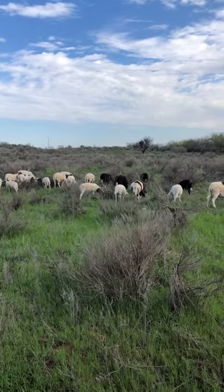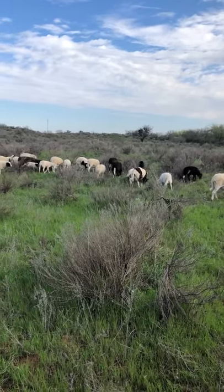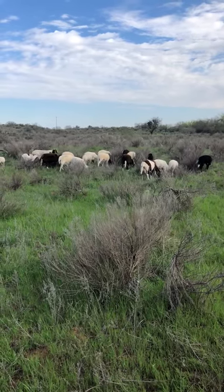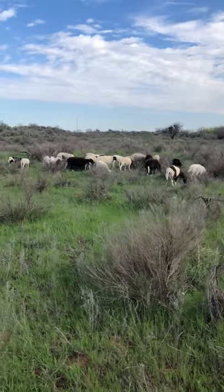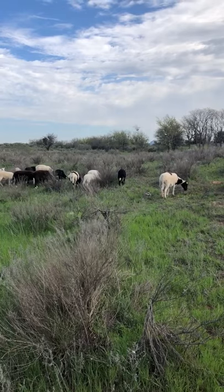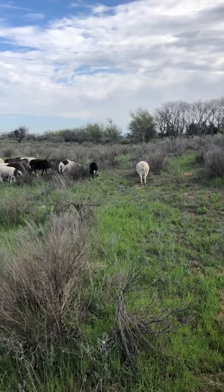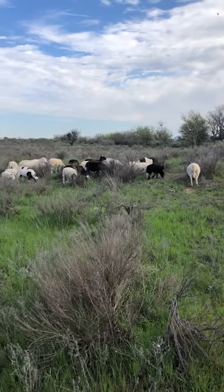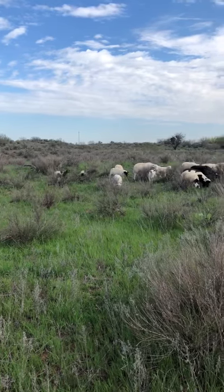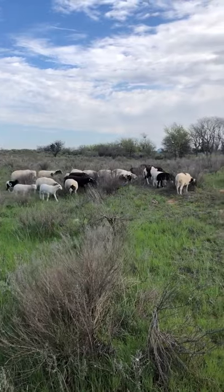Hair sheep actually came from the Caribbean area in the 1950s and were imported here, and they started crossbreeding them until they found the type of hair sheep they have now. We enjoy what we have here — they're naturally good and pretty easy to work with. I hope this video gives you guys a little up close and personal look at hair sheep today. Thank you for joining me and I hope to be talking to you soon.